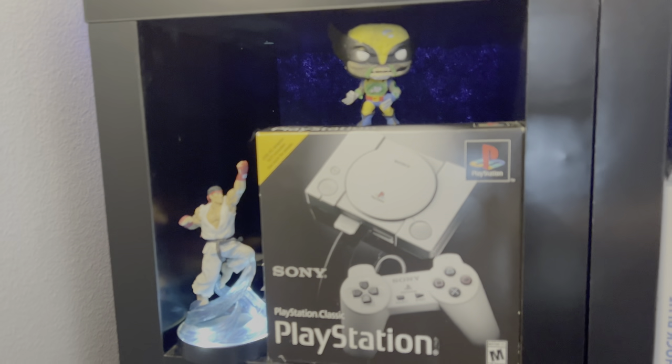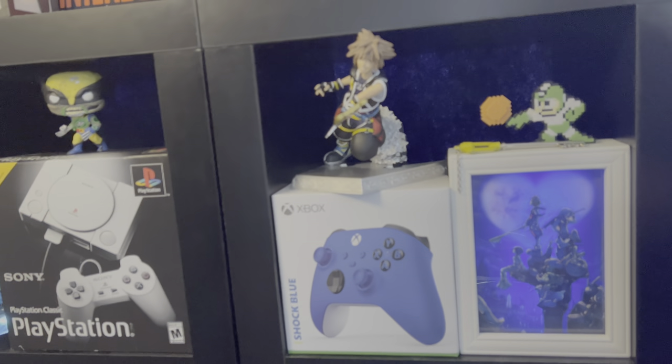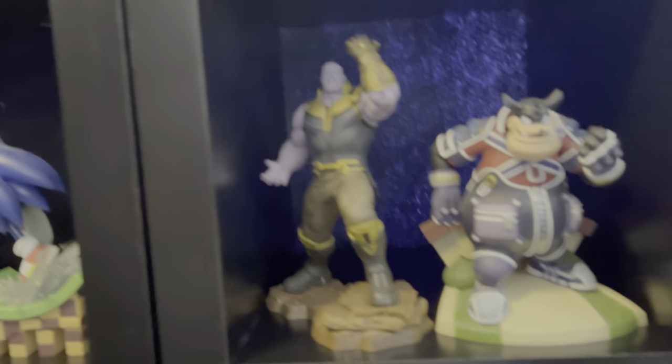Here we have some more good toys: there's a Ryu light-up, Wolverine, zombie Wolverine, Kingdom Hearts 3D shadow box, some toys, some more peripherals, some more statues. A great Thanos statue and a Kingdom Hearts piece. There's Dracula and Sonic — they don't mix.